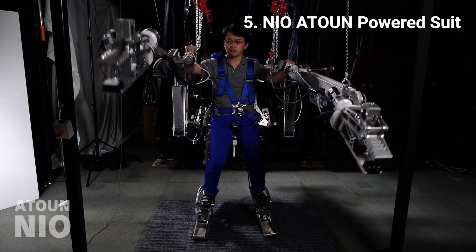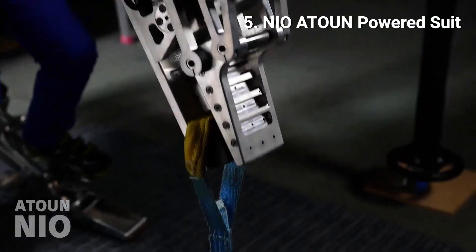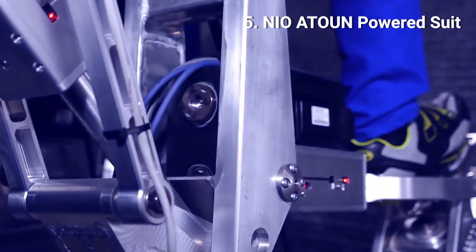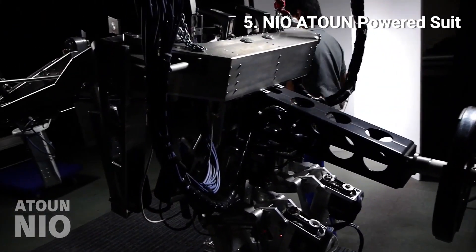5. Nile Attune Powered Suit. Inspired by the Wayland P500 Powered Loader from the Alien movies, this robotic exoskeleton is designed to be used in construction, emergency response, and heavy manufacturing.